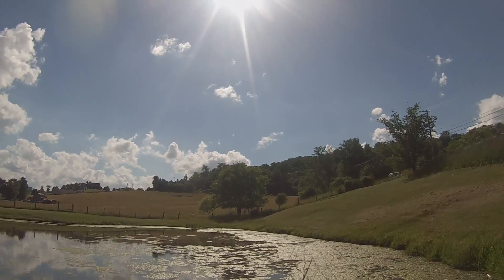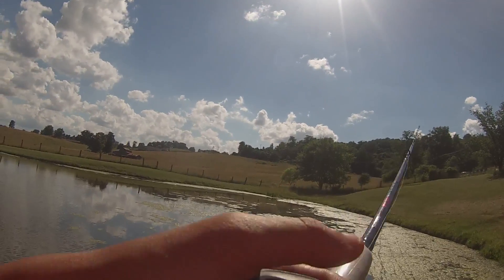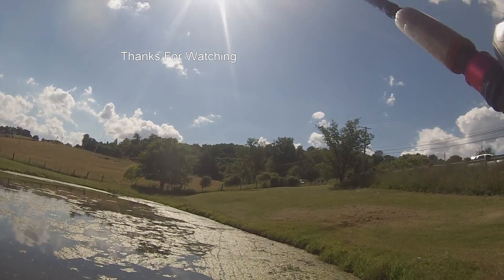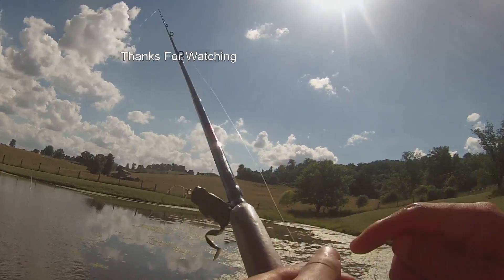Okay guys, final cast for the day. I just need to go home and edit this video. Hopefully you guys did enjoy this video. Today I was pretty much just using a frog right here. We lost tons of fish, but we also got a couple of nice ones, and we saw a big carp. Thank you guys for watching, and I'll see you guys.